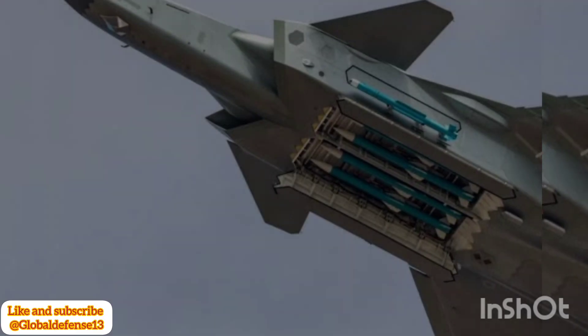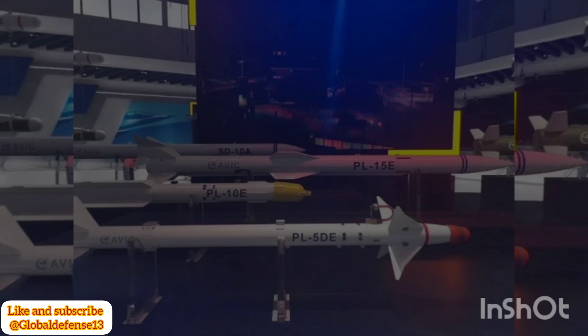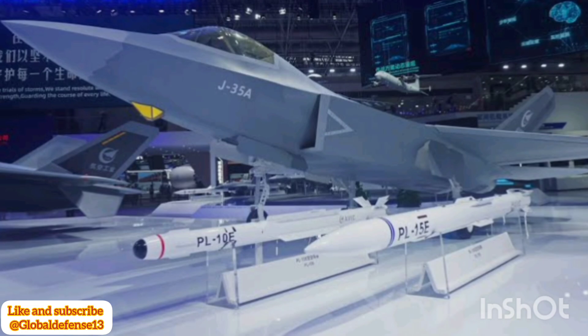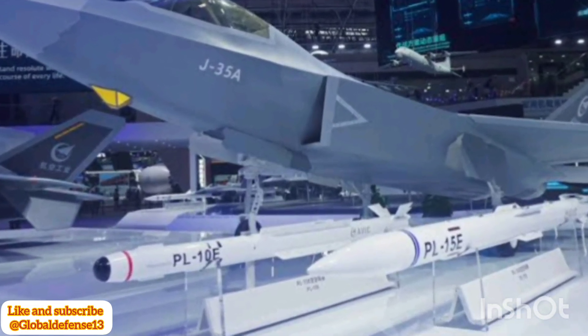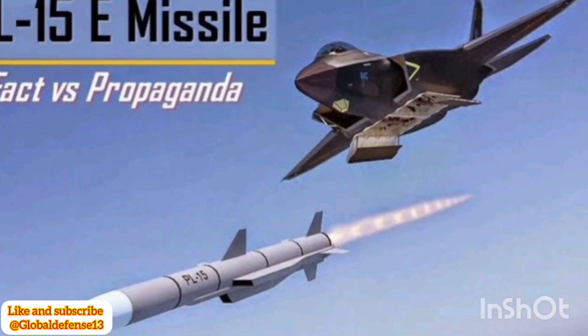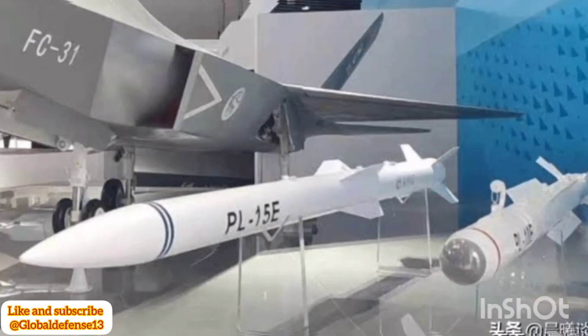The release of this image aligns with broader developments in China's fifth-generation fighter program. The twin-seat J-20S variant, unveiled at the Zhuhai Airshow, is designed for enhanced operational flexibility. Featuring a rear-seated weapons systems operator (WSO), the J-20S is expected to excel in controlling unmanned combat aerial vehicles (UCAVs) and performing electronic warfare missions. China's ongoing production of the J-20, coupled with advancements like the J-20S and the introduction of domestically developed WS-15 engines, signals its determination to match or surpass Western air power.